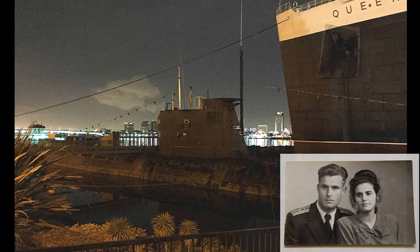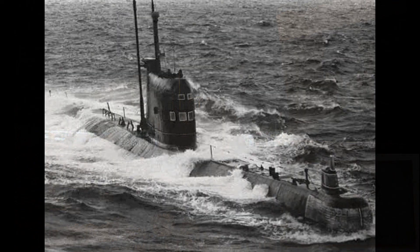After the Cuban Missile Crisis, Arkhipov continued serving with the Soviet Navy and was promoted to Vice Admiral in 1981. He retired in the mid-1980s and died on August 19th, 1988.